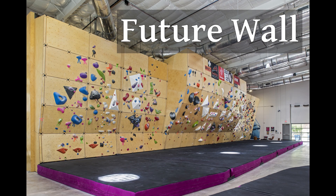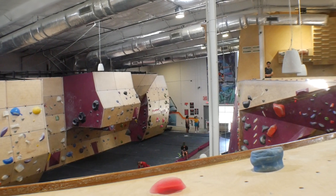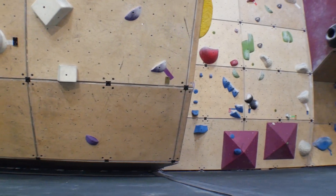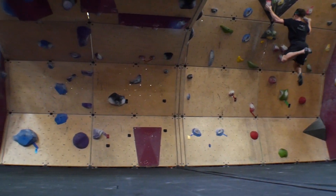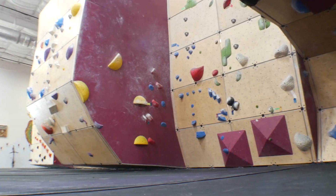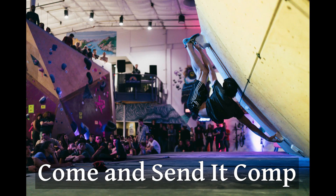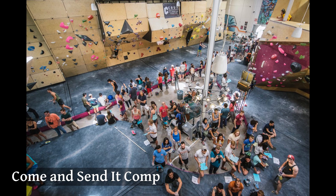Starting with the bouldering areas — the Future Wall is kind of their pride and joy. It's a first of its kind and it articulates, meaning the whole wall can be changed as far as the angles and overhangs, giving you a completely different wall from visit to visit. The wall spans basically the entire width of the climbing gym and is about 20 feet high at its highest points. The highest panels usually don't get holds except during competitions or for a few of the more difficult routes.